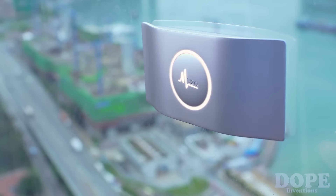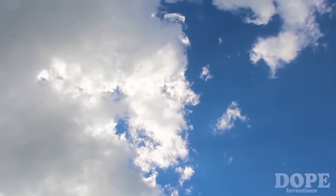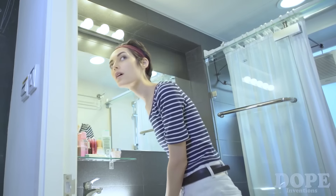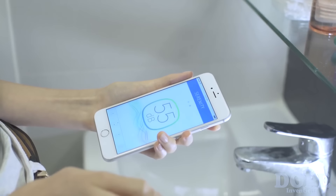Give Muzo a gentle touch and you will be able to feel the magic — a magic you never would have imagined coming out of a sound device. Just control Muzo with your smartphone. Switch on the serenity mode and enjoy some relaxing time.